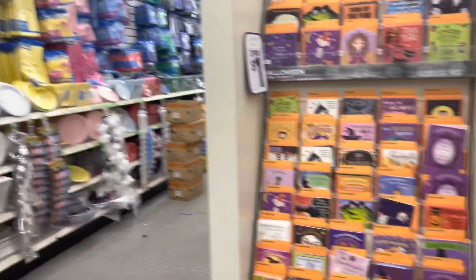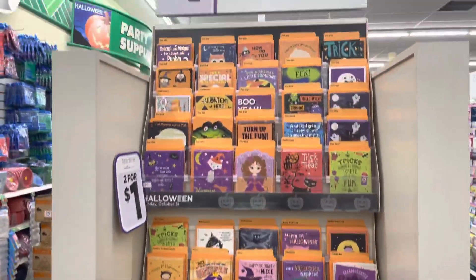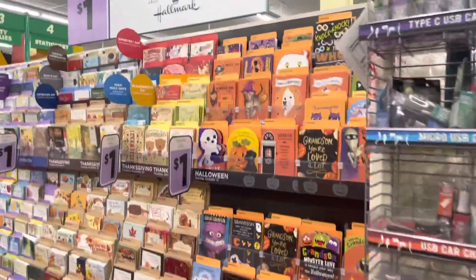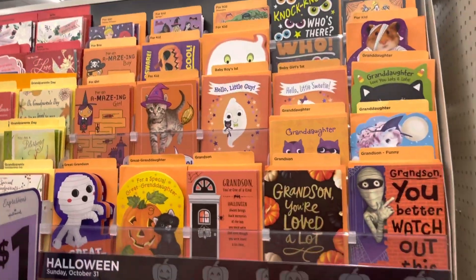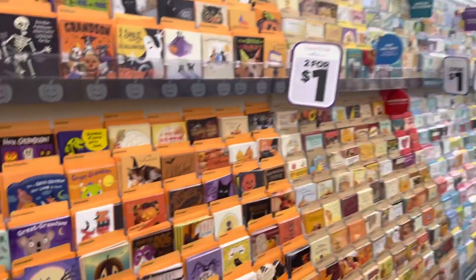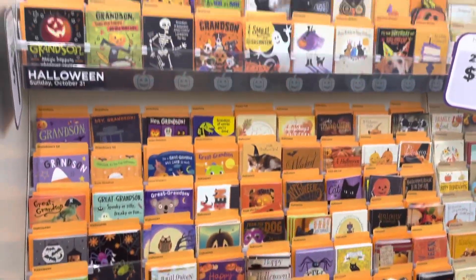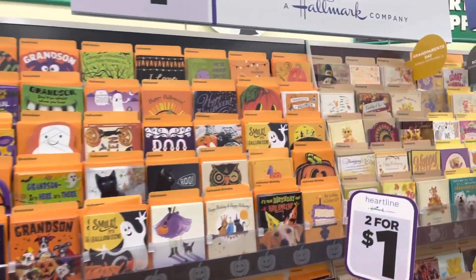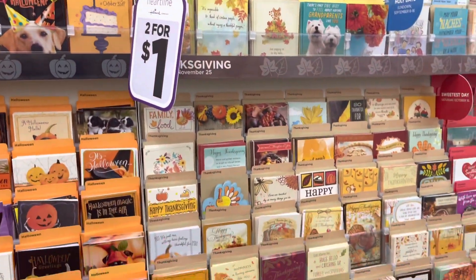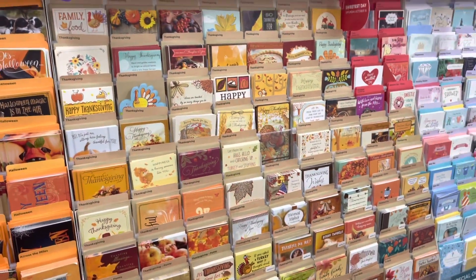You have a whole section of cards — two for a dollar. I've never given anyone a Halloween card, but there's a whole section — oh my god, they have a lot. They have another section over here of Halloween cards, and we have Thanksgiving cards right here. I don't think I've ever given anyone a Thanksgiving card.